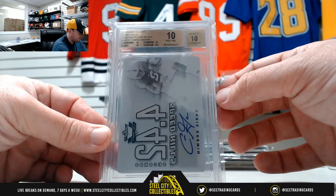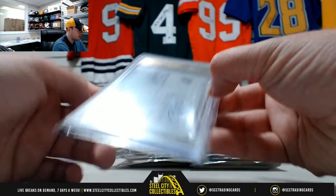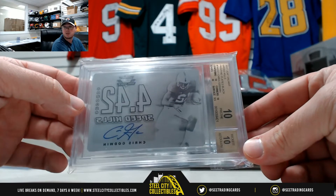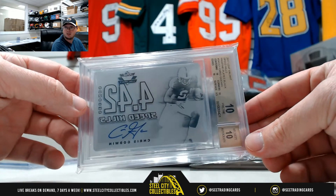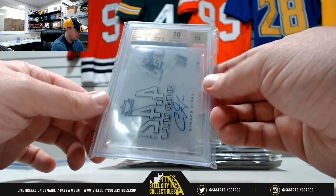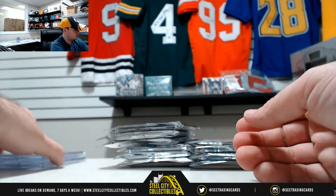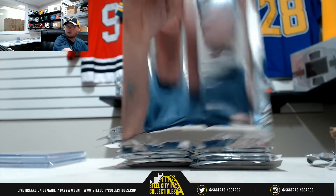2017 Leaf Valiant Speed Kills printing plate black — Chris Godwin signature. That's a Beckett Pristine 10 with a 10 autograph. Really nice hit there. Godwin from Penn State, now the Buccaneers. Really nice one — a one-of-one with a Pristine 10.